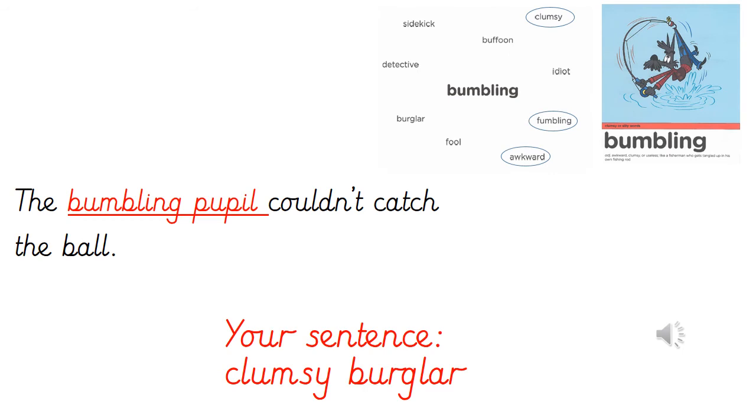Here's my example for how we can use the word pair bumbling pupil in a sentence: the bumbling pupil couldn't catch the ball. I'd like you to come up with your own ambitious sentence for the word pair bumbling burglar. Pause while you practice saying or writing your sentence and press play when you're ready.